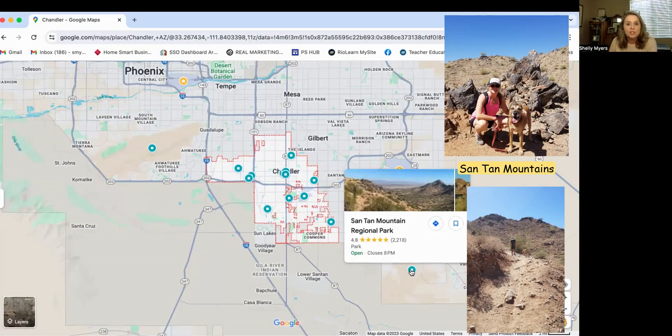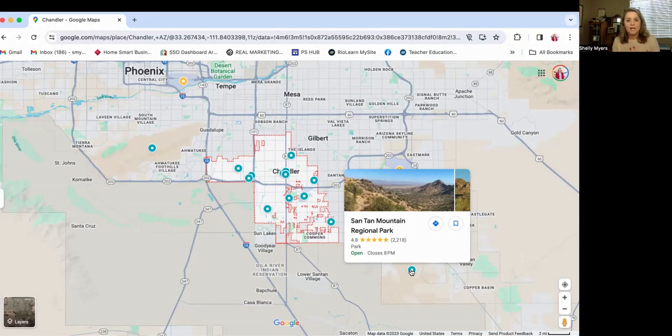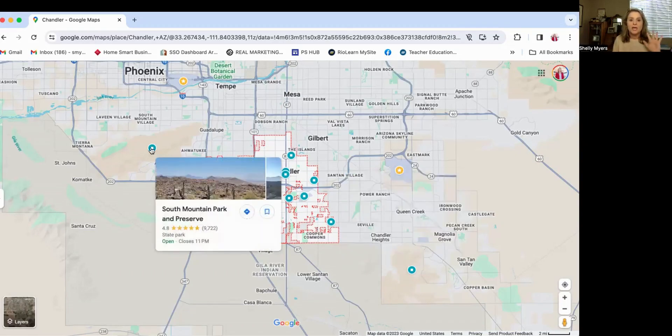Both of these mountain ranges have trails for running, hiking, and walking, but also a lot of people do mountain biking on the trails out here. So it's a good mix of outdoor activities and really two beautiful places to go for a hike.